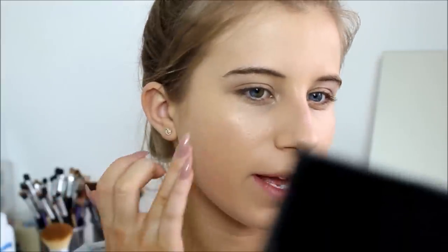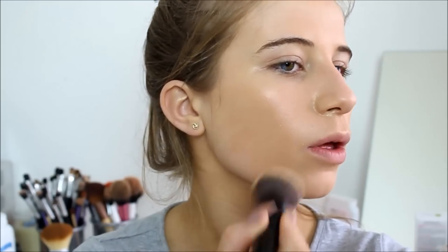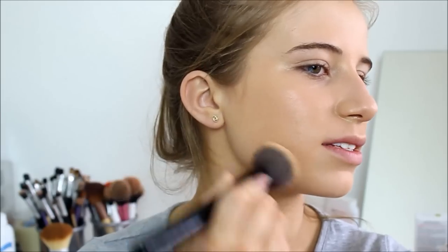First of all I'm just going to go in with the MAC Pro Longwear. What I do is pop a bit on the back of my hand and just place it in the areas where I feel I need coverage. I'm taking the same Sephora brush I used for my foundation and just pushing that into the skin.